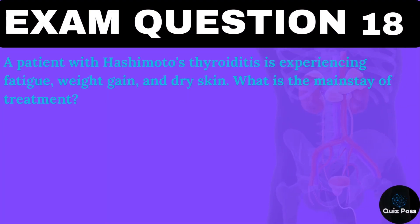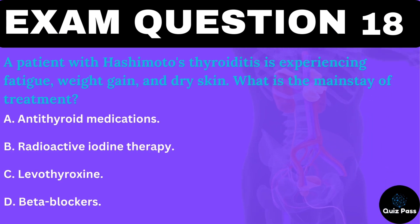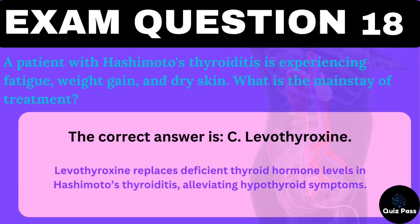A patient with Hashimoto's thyroiditis is experiencing fatigue, weight gain, and dry skin. What is the mainstay of treatment? A. Antithyroid medications. B. Radioactive iodine therapy. C. Levothyroxine. D. Beta blockers. The correct answer is C — levothyroxine. Levothyroxine replaces deficient thyroid hormone levels in Hashimoto's thyroiditis, alleviating hypothyroid symptoms.